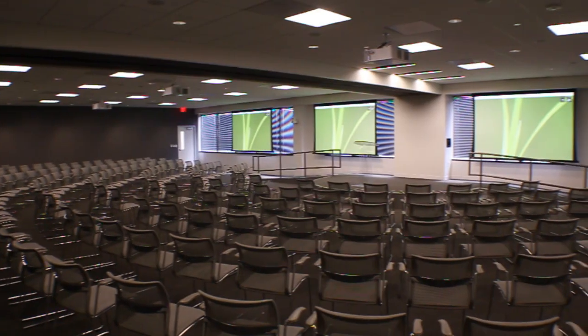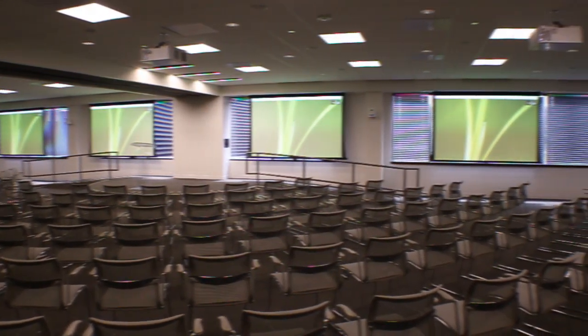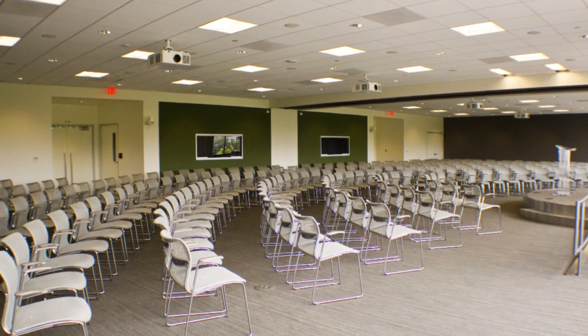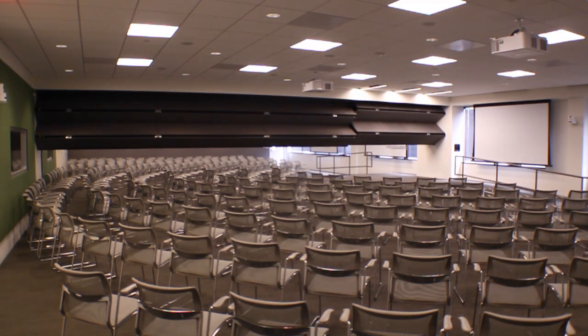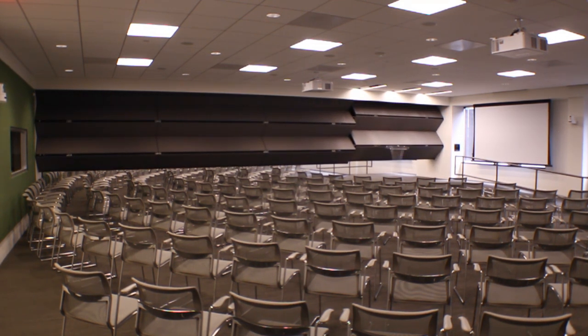Maybe the ultimate in flexibility for meetings is the design behind the New View meeting room. This main meeting room fits over 300 people when completely open, or the partition can be lowered to create two separate rooms. At the foundation of this room, and the rest of the facility, is the use of complex digital technology to bring it all together.